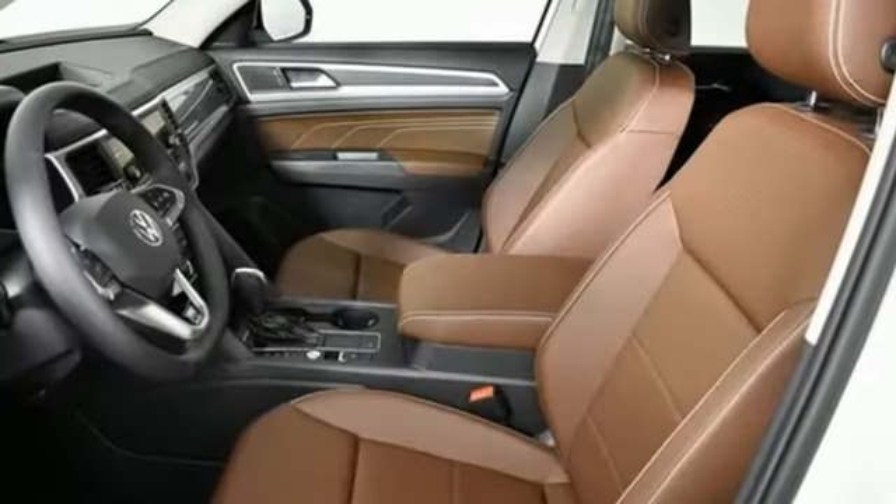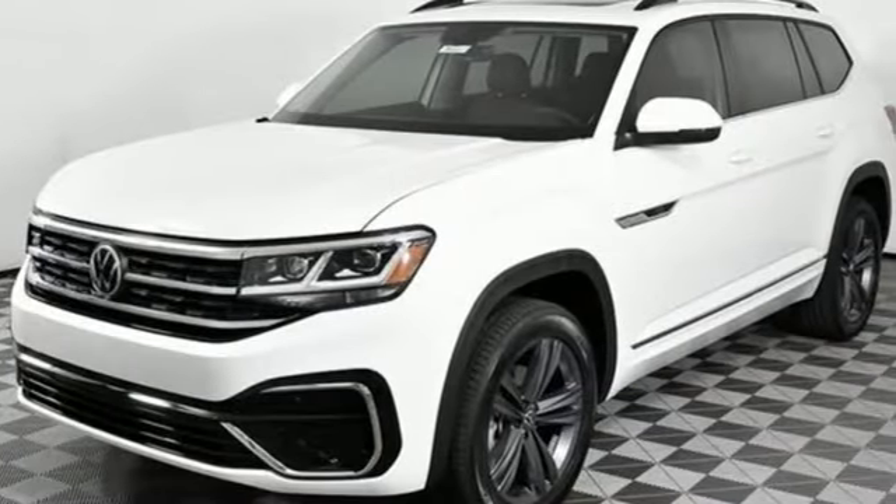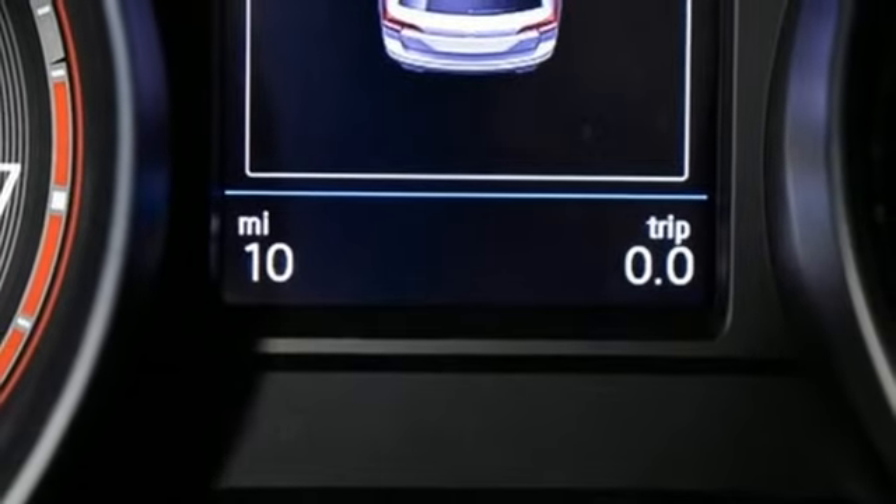V6 engine, dual zone climate control, streaming audio, auto dimming rear view mirror, front heated bucket seats, refrigerated box located in the glove box.